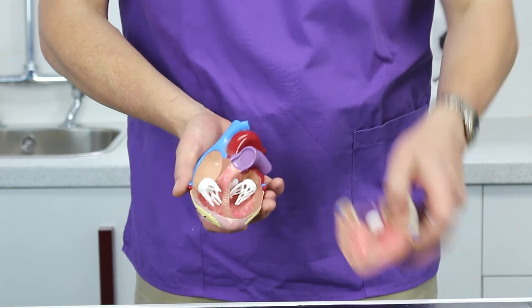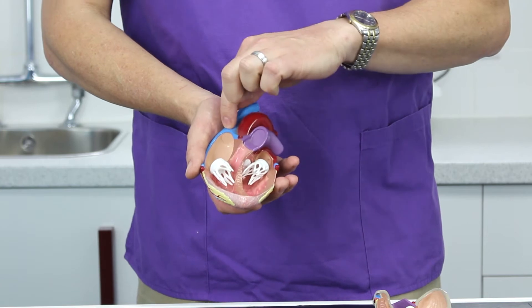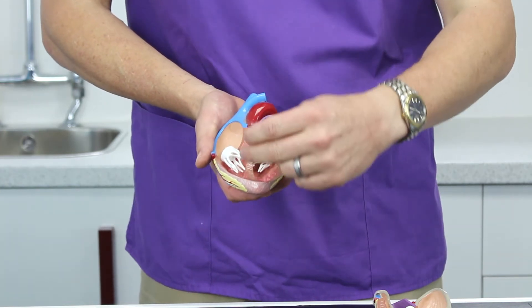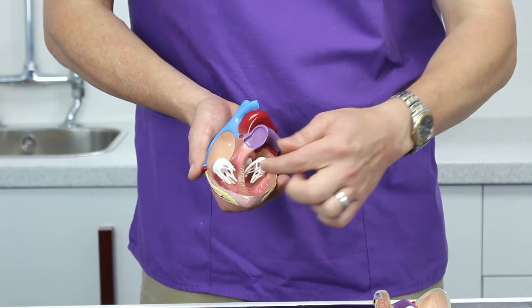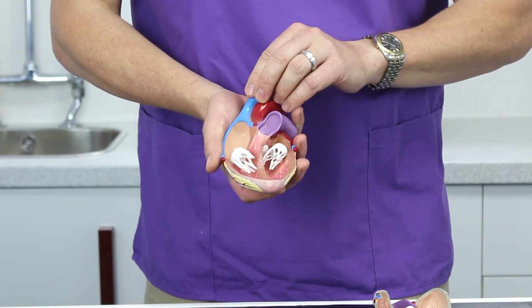The ventricles then pump blood to the other parts, and there's a valve up there and another valve here that stops the blood flowing back. So if an atrium pumps blood into a ventricle and these valves aren't shutting properly, we'll get some blood jetting up there and we'll hear that as a murmur — we call that an incompetent valve.